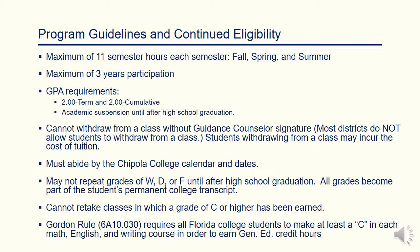Dual Enrollment students and Early Admit students may not repeat grades of a W (withdrawal), D, or F until after high school graduation. Please remember that all grades become a part of the student's permanent college transcript. Courses in which a C has been earned may not be retaken.